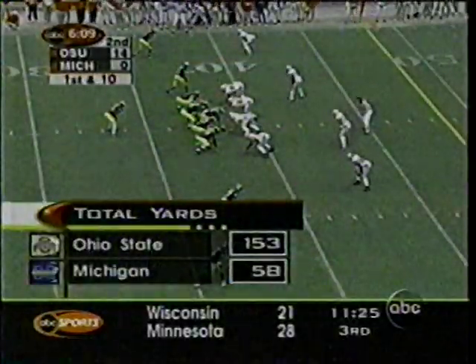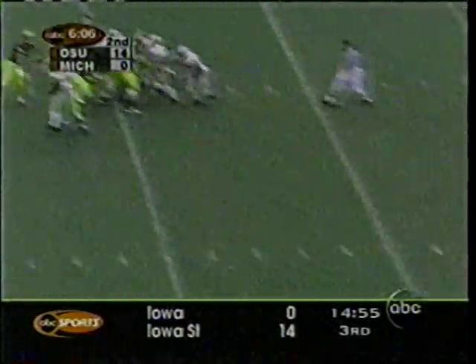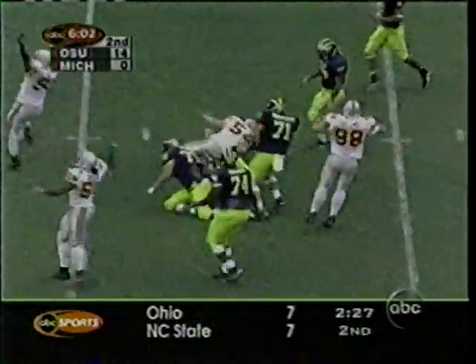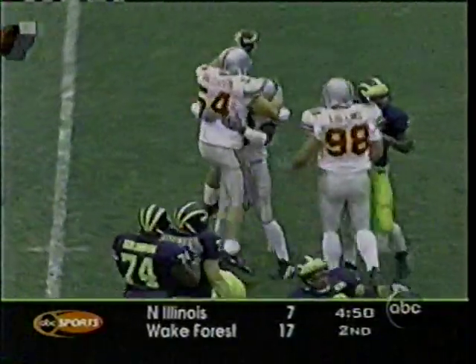Pick up yards. You look at the total yards this afternoon. Navarre — not the most mobile quarterback either. This one's tipped, intercepted — picked off by Ohio State, Tim Anderson. The second time this afternoon that Navarre has had a ball tipped and then picked off.